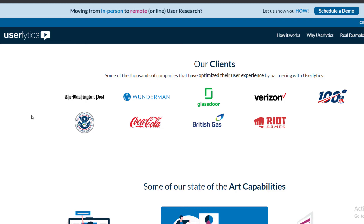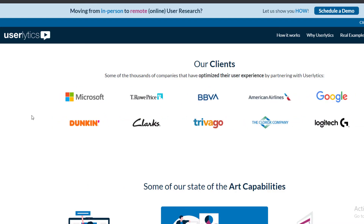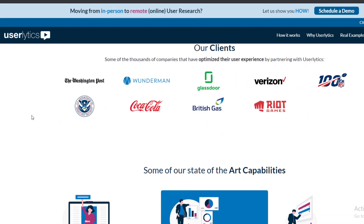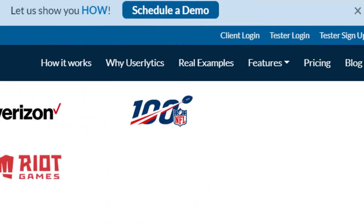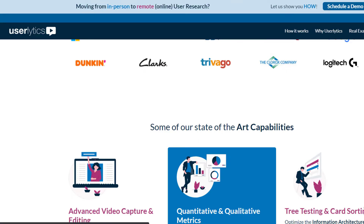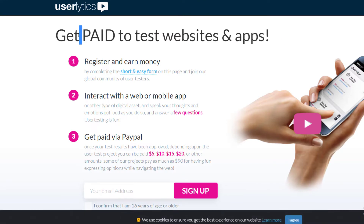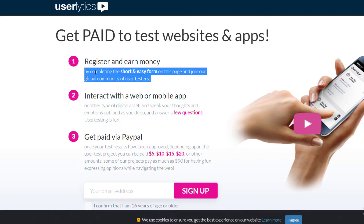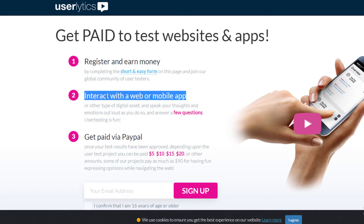UserLytics has really big clients like Microsoft, Google, Dunkin', Trivago, and Logitech — and many more big companies. These companies want people to test their products online and see if they work. Payment is $5 to $20 per test through PayPal. Some tests are cheaper at $5 and some are as high as $20.